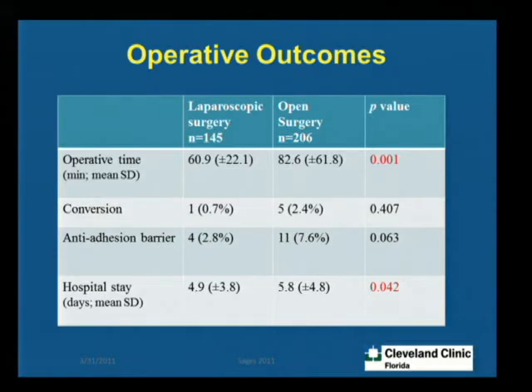We looked at length of stay, which was 4.9 days in the laparoscopic group and 5.8 days in the open group — again, statistically significant. We also looked at conversion, which was from a peristomal incision to a midline incision. There were about six patients who required conversion to midline. In certain patients we had to make a small extension around the peristomal site, but six patients did need a midline conversion. Seprafilm was used in four patients in the laparoscopic group and 11 in the open group at the time of initial surgery, to see if its use had any influence on outcome — this was not statistically significant.